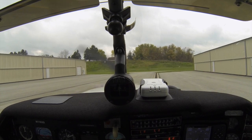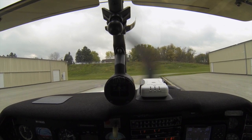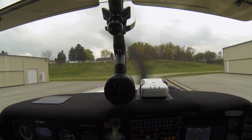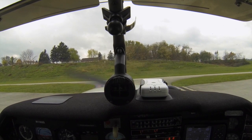Farmer Ground, Mooney 1162 Golf on taxiway Kilo. Taxi with Zulu, VFR Southwest. 162 Golf, Farmer Ground, taxi runway 23 via Alpha. 23 via Alpha, 62 Golf.